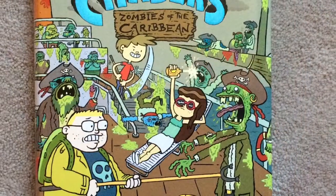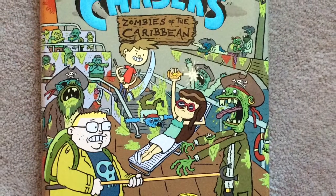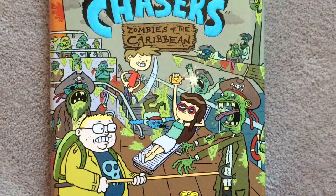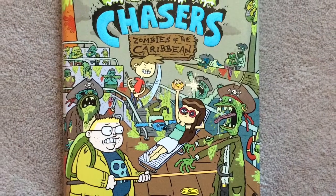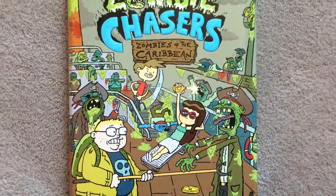Now I'm going to tell you the names of all the characters. There's Zack, Zoe, Madison, Rice, Twinkles — Madison's dog — Olivia, Ozzie, and the zombie expert Nigel Black.